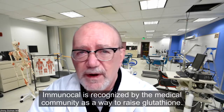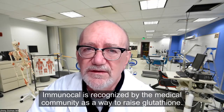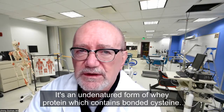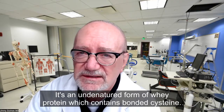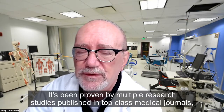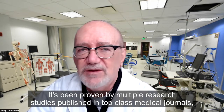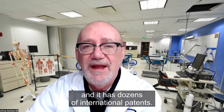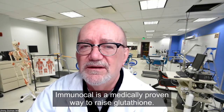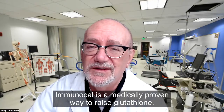Immunocal is recognized by the medical community as a way to raise glutathione. It's an undenatured form of whey protein which contains bonded cysteine — this is what raises glutathione levels. It's been proven by multiple research studies published in top-class medical journals, and it has dozens of international patents. Immunocal is a medically proven way to raise glutathione.